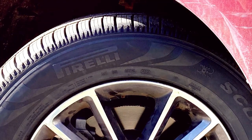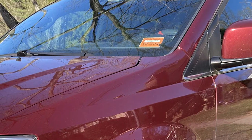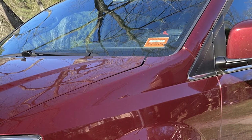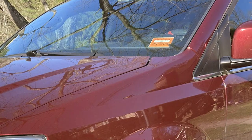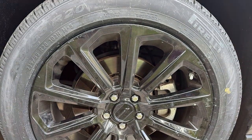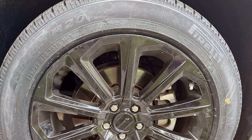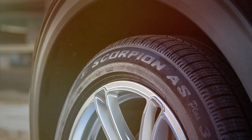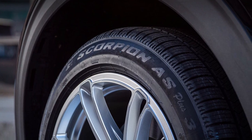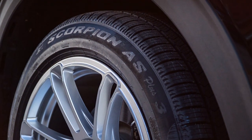Usability is key, and these tires deliver with a hassle-free installation and a user-friendly design. Whether you are navigating city streets or cruising down the highway, the Scorpion All Season Plus 3 ensures a smooth ride every time. The advanced tread pattern provides exceptional traction, ensuring stability and control in all conditions — from rain to snow, mud to gravel — delivering unparalleled performance and giving you the confidence to tackle any road with ease.